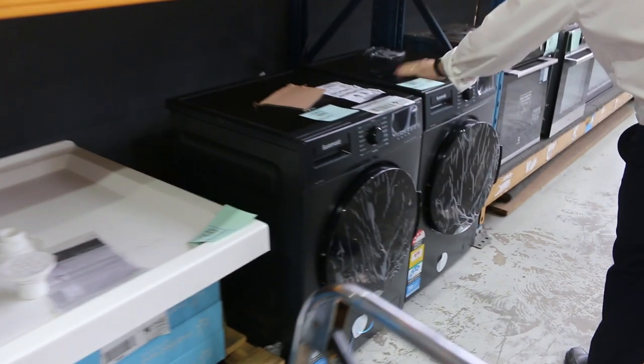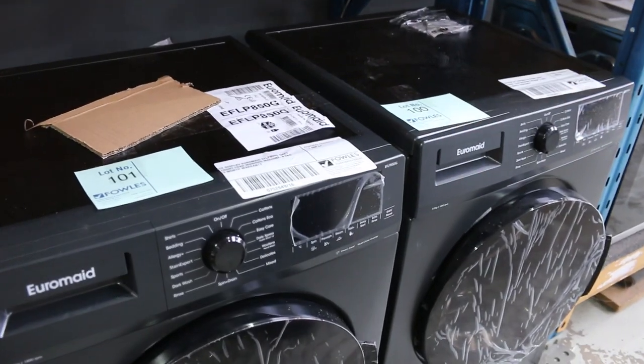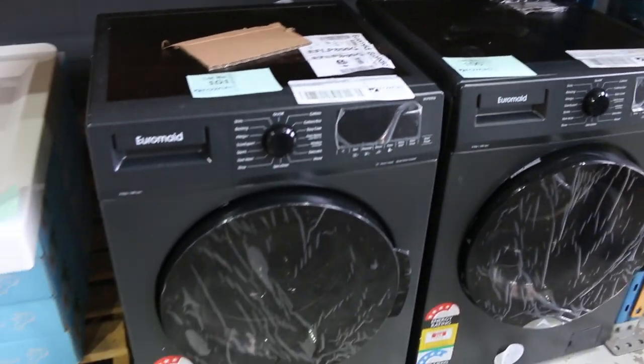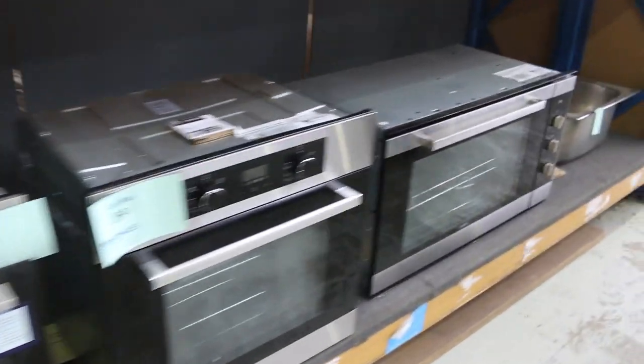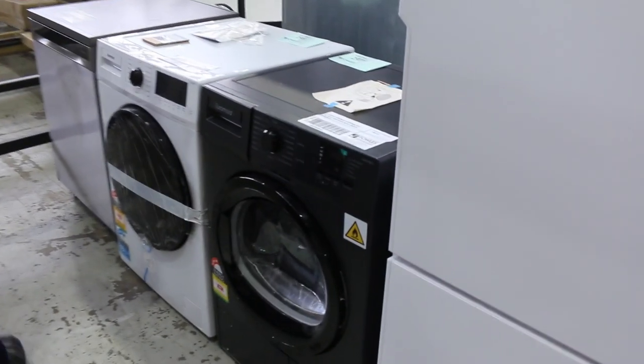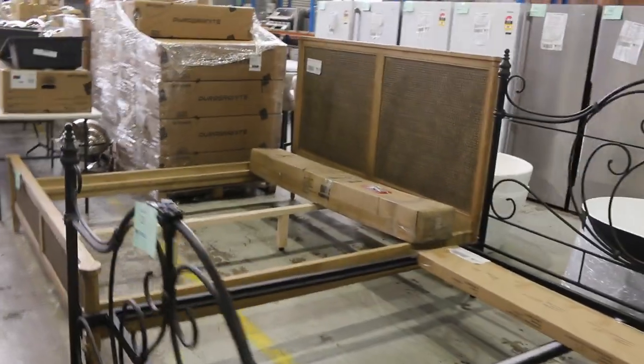We've got some laundry appliances as well — I can see we've got washing machines here, about eight and a half kilos, probably a good couple of hundred bucks on those. Lots of ovens and cooktops, and I also noticed a nice looking heat pump dryer there, plus a front-load washing machine in white. Heaps to look at today, some really nice stuff.